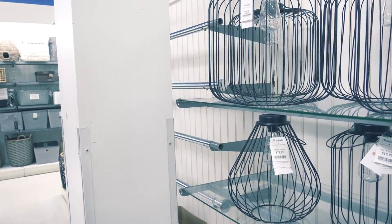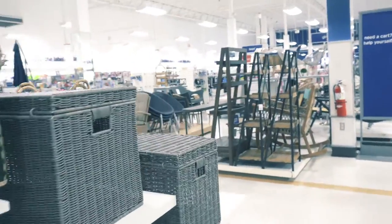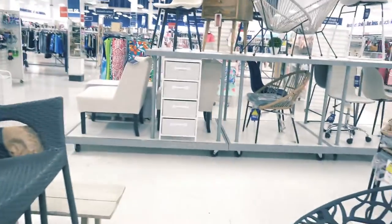Guys I saw these cute solar light fixtures that you can put outside on your patio area — I thought those were really cute. Back to the furniture — this is patio furniture, so if you are in the market for some, you can add Marshalls to your list.